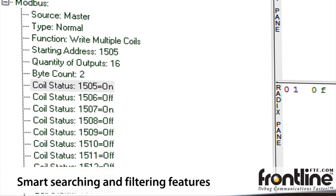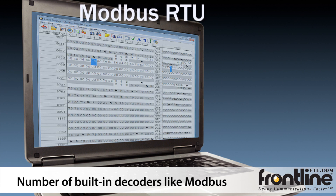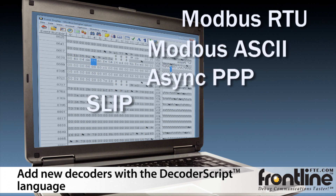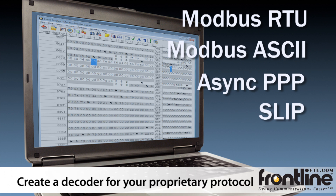It also allows you to use features like smart searching and filtering. Serial Test comes with a number of decoders like Modbus. Plus, you can add new decoders yourself with a built-in language called DecoderScript. Even if you don't know how to program, you can create a decoder for your proprietary protocol.